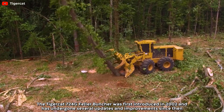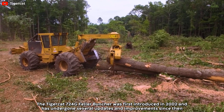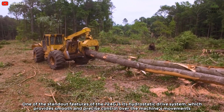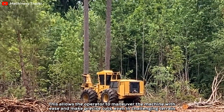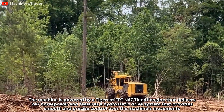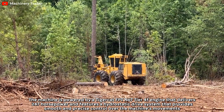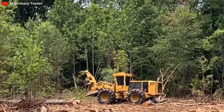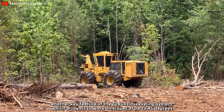The Tigercat 724G Feller Buncher was first introduced in 2002 and has undergone several updates and improvements since then. One of the standout features of the 724G is its hydrostatic drive system, which provides smooth and precise control over the machine's movements. The machine is powered by the Tigercat FPT N67 engine that delivers 247 horsepower, and features a hydrostatic drive system that provides smooth and precise control over the machine's movements.